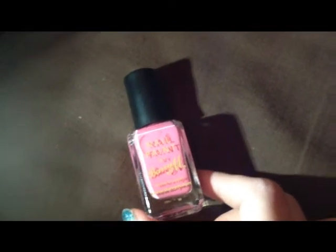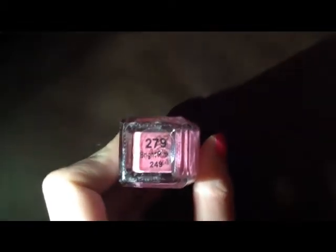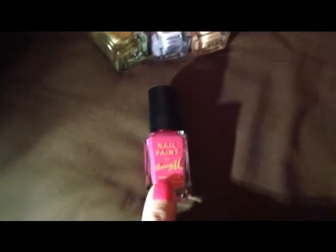Then we have this one which is coming up brighter on camera than it is in real life. Let's see if I have this painted on a nail so I can show you some. And this is 279 bright pink.